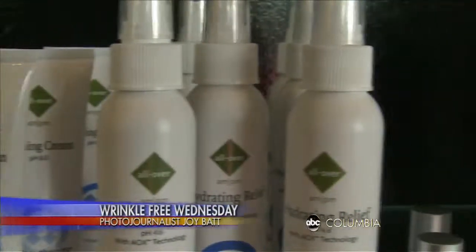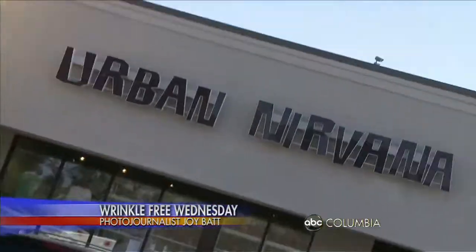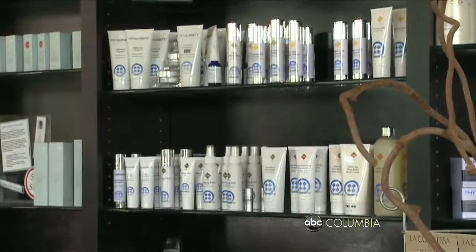Fed up from having so many breakouts and blemishes, Allie Jones says it was time to take action and get a handle on her skin. Urban Nirvana Esthetician Kim Slabaugh takes us through a treatment she recommends to her clients who have adult acne.